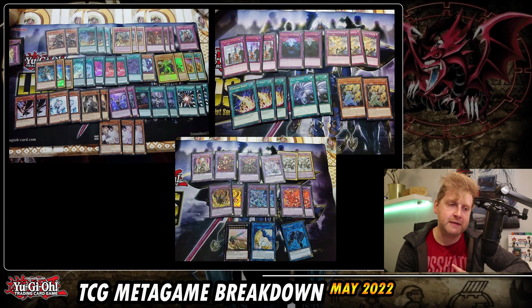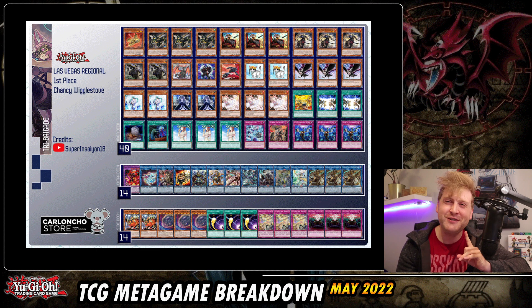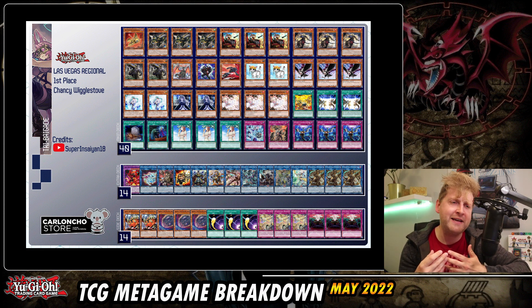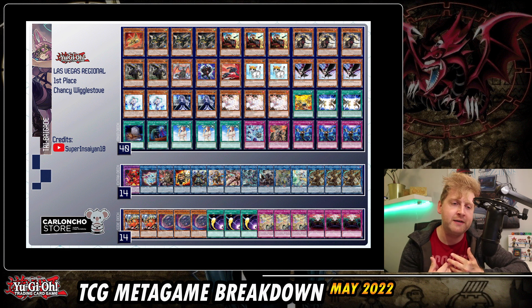Moving to regionals — this should be Chancy Wigglestove's first place finish, if I'm pronouncing that right. I like Tri-Brigade especially because you can now tag in the small Albaz package. Triple DD Crow is definitely one of the strengths here since you can search it early, which is great against top tier decks right now. The side deck features triple Barrier and triple Anti-Spell, which are very powerful floodgates in this current format.